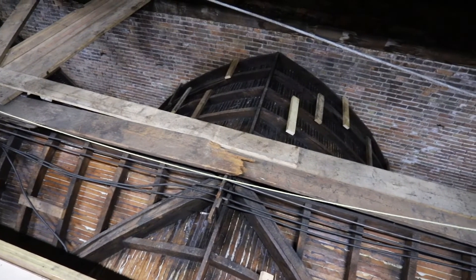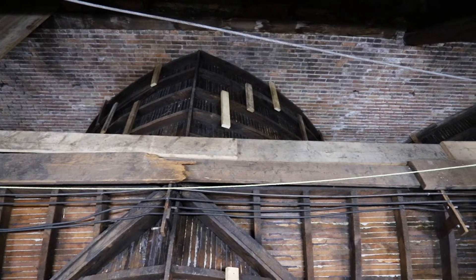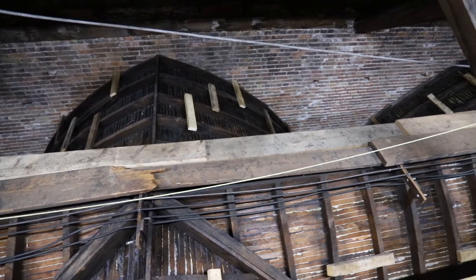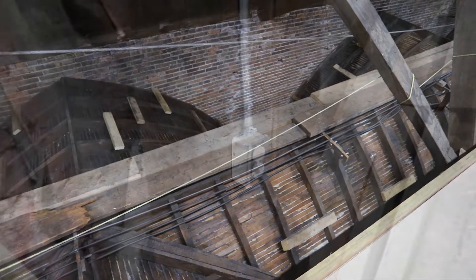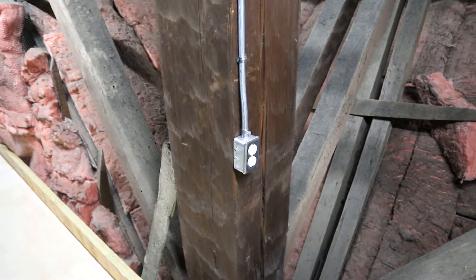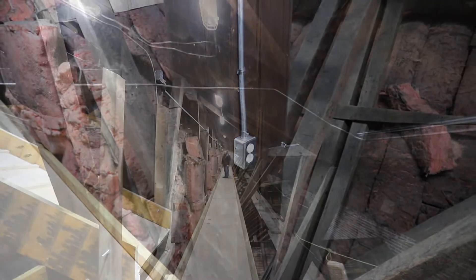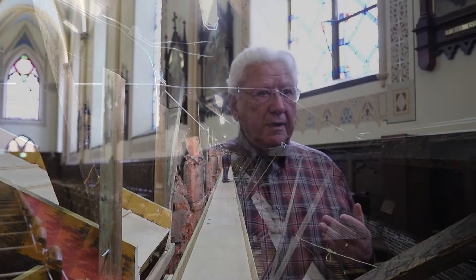We're not done yet in terms of the west side, but we've done a lot of the work required in the attic. We've removed the insulation, done the plaster consolidation, the new electrical work, the new walkways, and a new fire alarm system. And so now we're ready to begin work on the wall itself and on the ceiling.